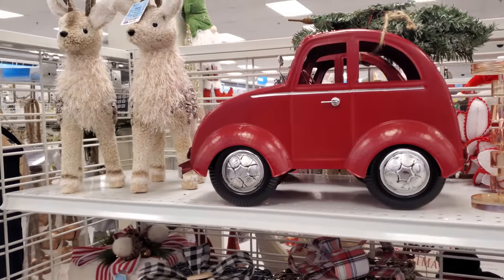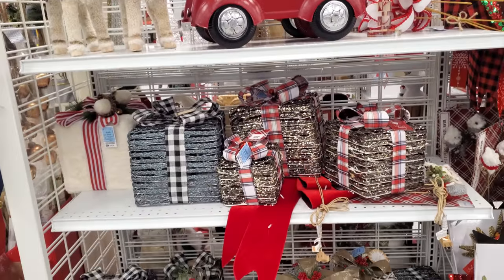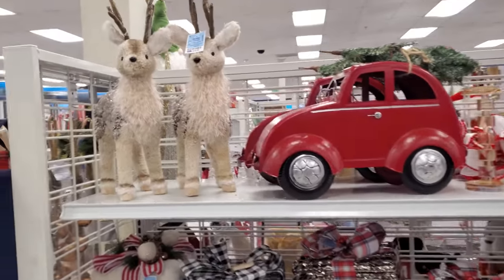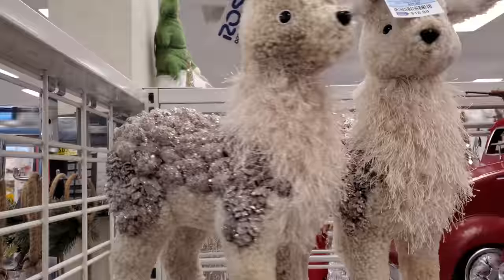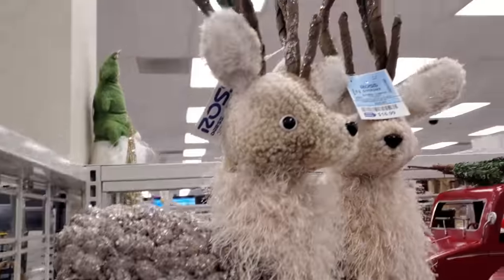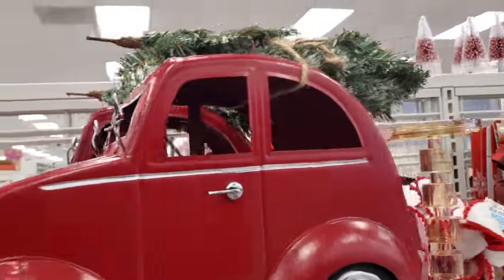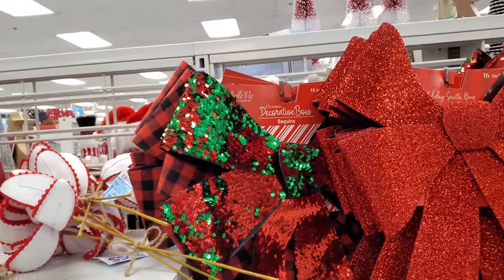Hey everyone, I made it into my Ross. This location does have some Christmas decor but I kind of feel like I might be late to the game on this one. Looks like they have pine cones and a tin car with the tree on it, and plenty of bows here.